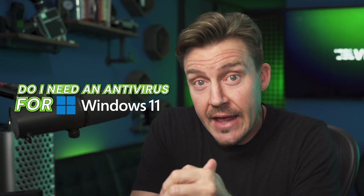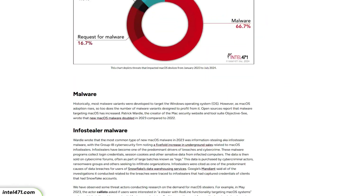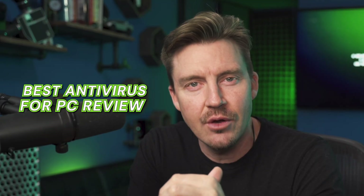Do I need antivirus for Windows 11, now that this is about to become the only Windows OS we're allowed to have? The quest for the best antivirus protection lives in my head rent-free. Since macOS is also increasingly targeted by hackers and malware, it's time to solve those issues with the best antivirus for PC review.